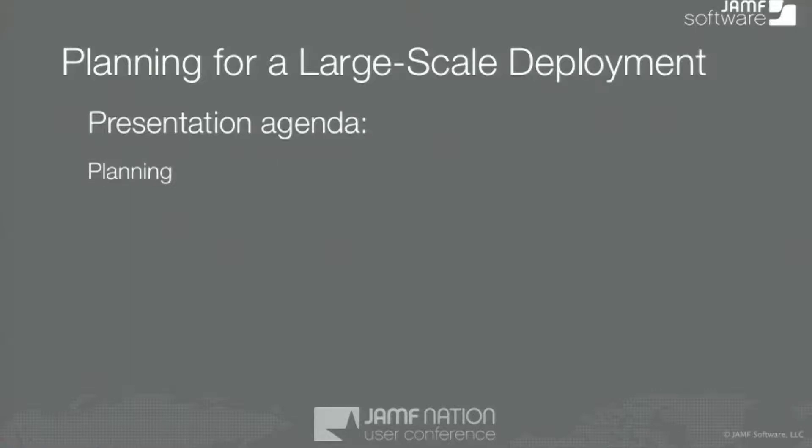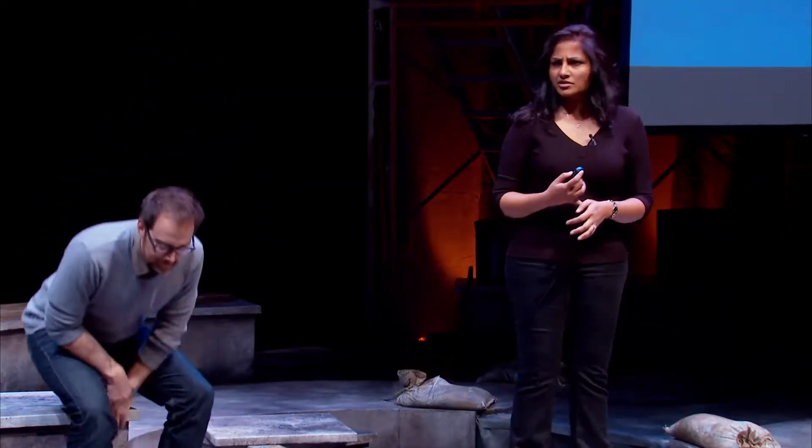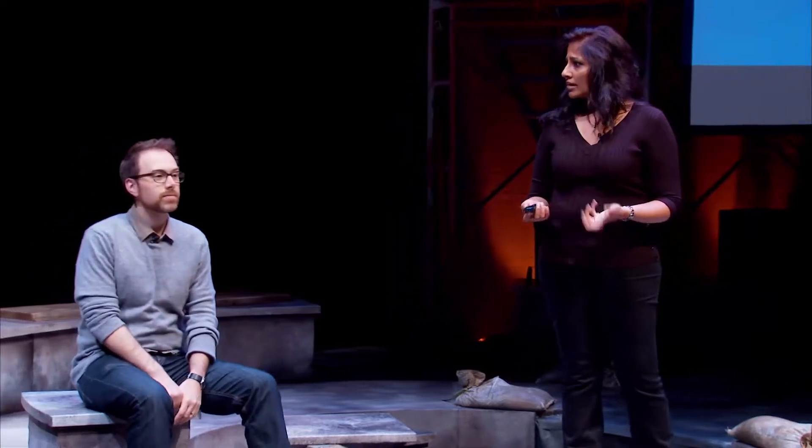There are four key areas that we want to talk to you about today: planning, developing the solution, imaging and deploying, and then sustainability. By a show of hands, how many folks are doing a large-scale deployment or planning for one at this time?